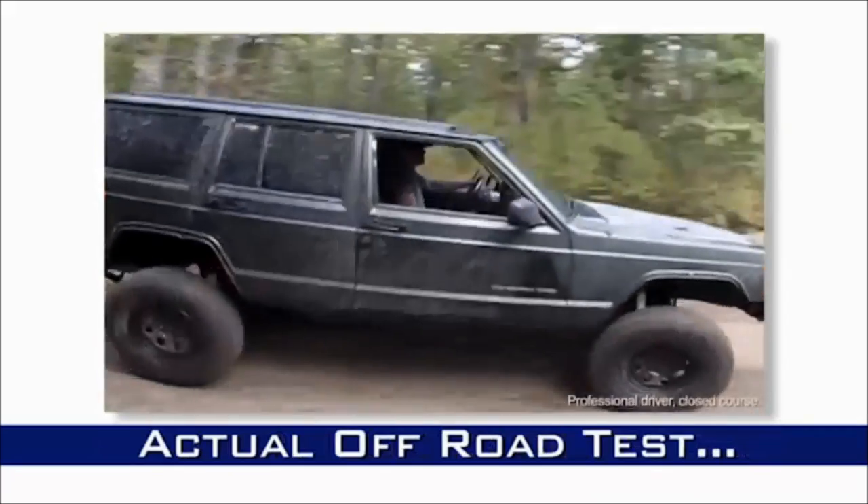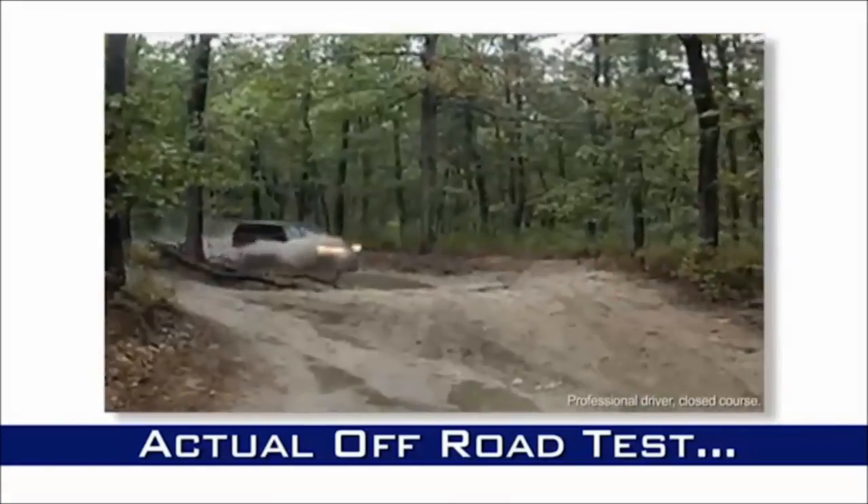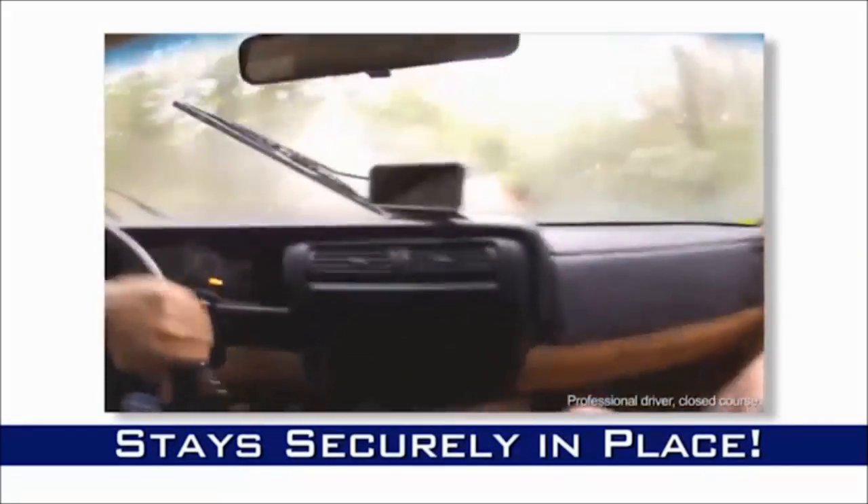We tested the GPS Genie off-road. And no matter how much we bounced, bumped, and knocked around, and no matter how sharp the turns, our cell phone stays securely and safely in place.